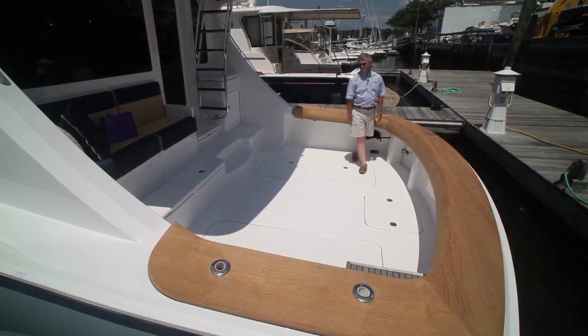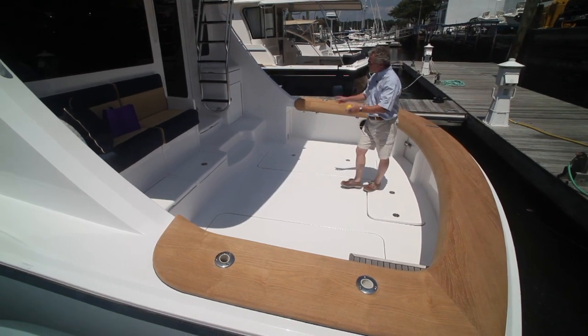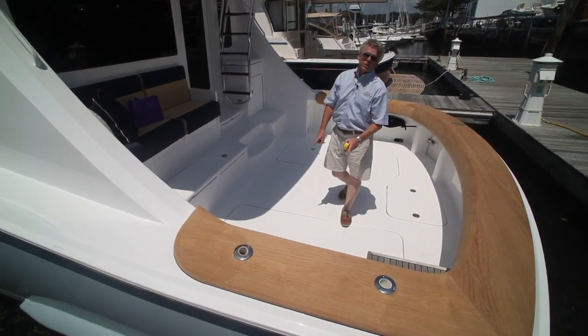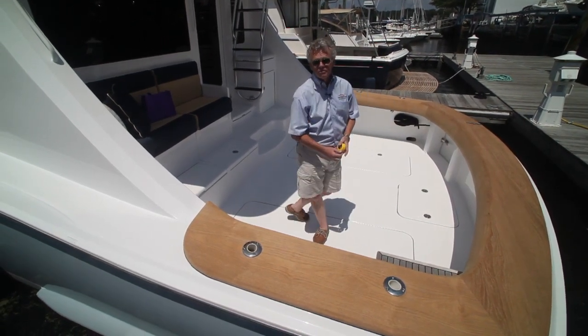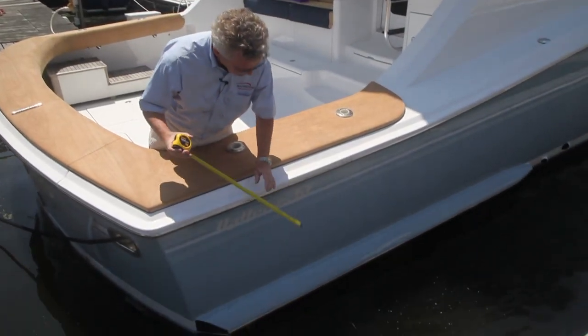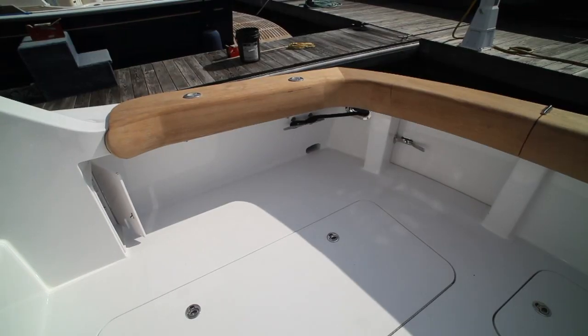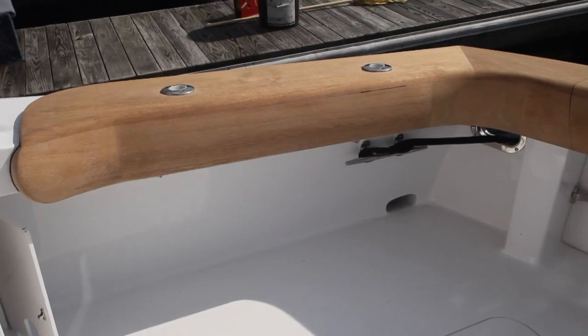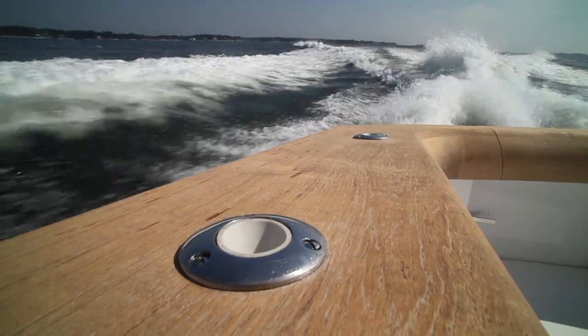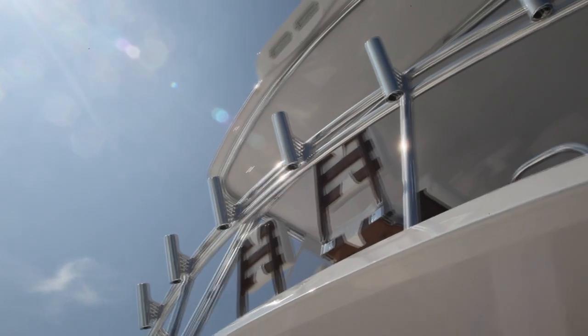We'll start our features walkthrough by looking at the cockpit — 138 square feet of open space with two in-deck fish boxes measuring almost 20 cubic feet each. The scuppers drain the cockpit from the sides and into aft quarter fenders outside the hull, which eliminates the black streaks down your top sides. The cap rails are teak with no finish and have curved bullnose edges. Two flush-mounted rod holders are to either side, and six additional rod holders are aft of the flying bridge.